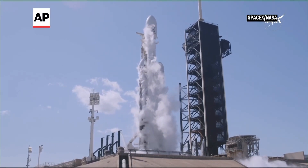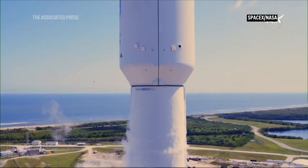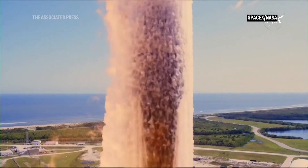Three, two, one, ignition, and liftoff. Liftoff, a Falcon Heavy with Europa Clipper.